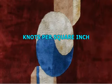Knots per square inch — this is a great way of identifying the quality of the thread work. If it's actually an antique piece, then it will have pretty high knots per square inch. However, there are always exceptions, like Ghashgai rugs.